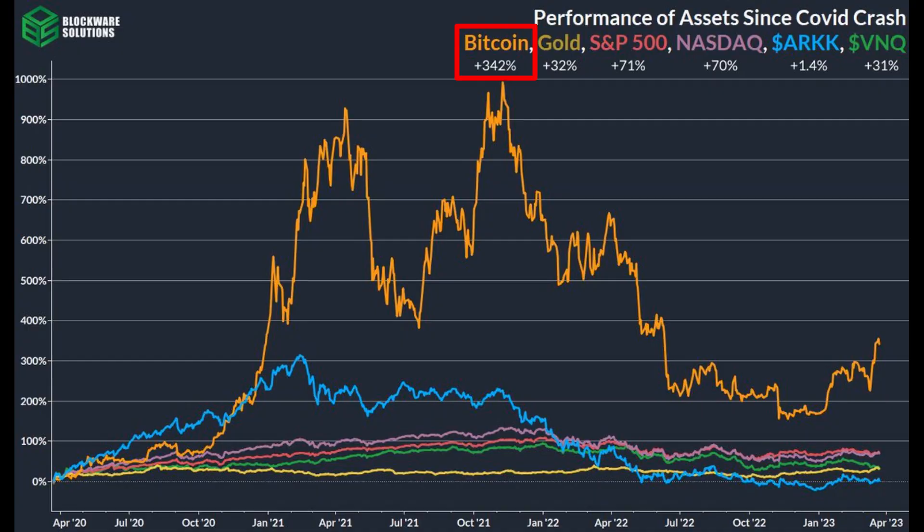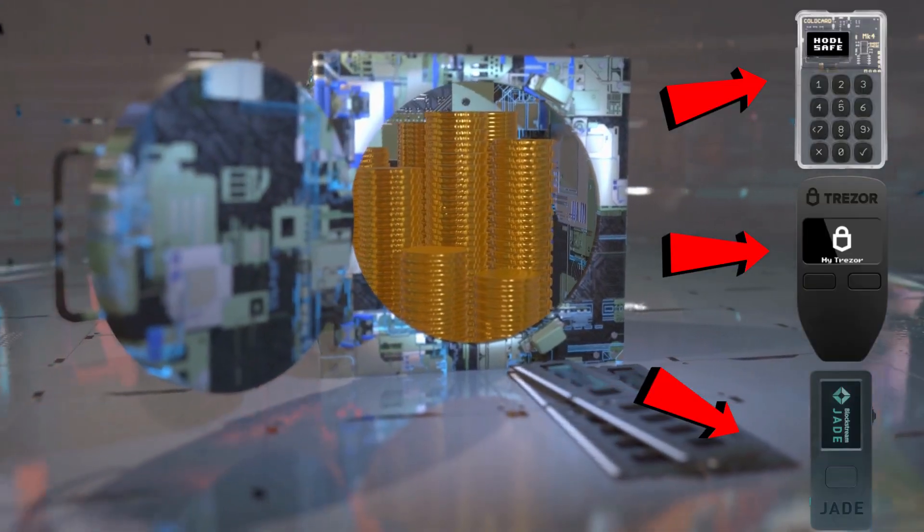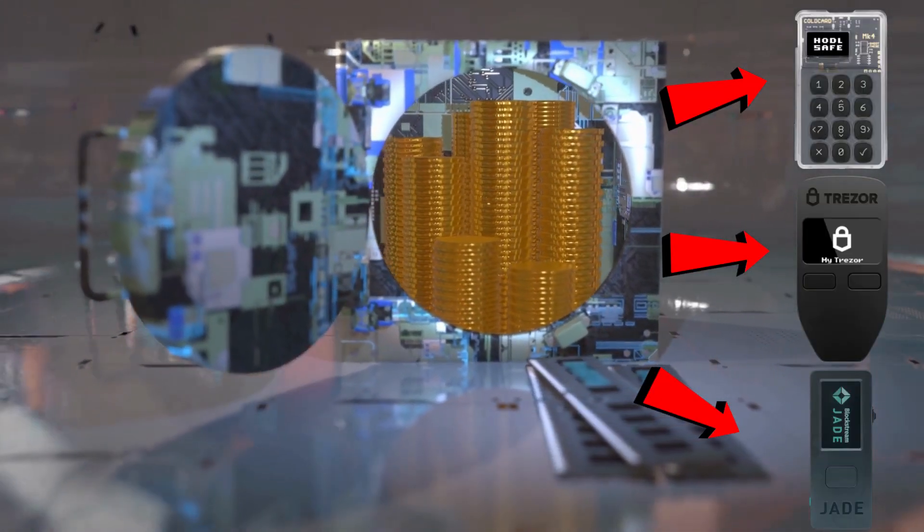It is free, secure, and very easy to use. Bitcoin has been known to increase in value rapidly and small amounts can quickly become a substantial percentage of your net worth. For this reason, we strongly recommend taking self-custody of all of your Bitcoin, even small amounts. In this video, we guide you through the five simple steps to take self-custody of your Bitcoin and store it safely with Moon Wallet.